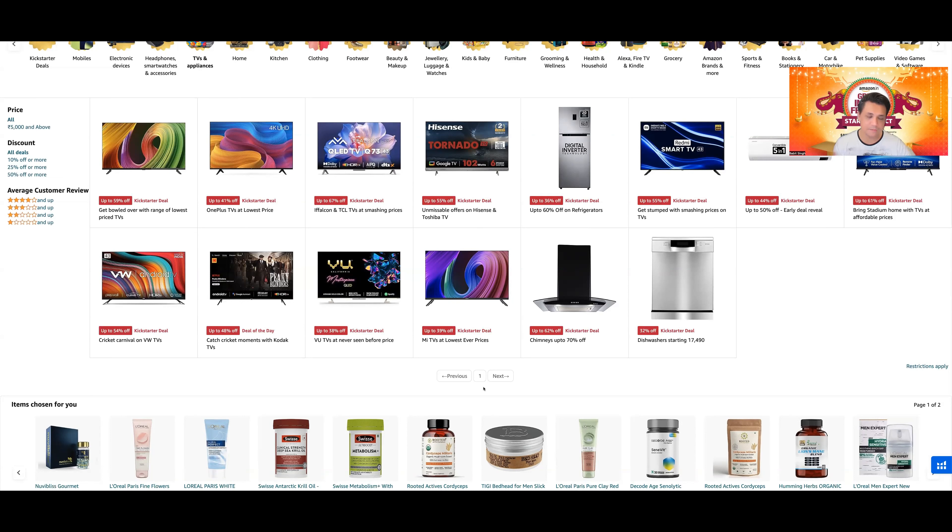MI ने 2023 में कुछ TVs launch किए हैं जो मैंने cover नहीं किया है — hopefully आने वाले weeks में comparison बनाऊँगा। But based on price-to-value ratio, Hisense अब leading brand है। After sales service area पर depend करेगा — please Hisense को contact करके पता करें कि आपके area में service कैसी है। मेरी personal experience Hisense U7H की hands-on review video में share की हुई है जहाँ dead pixels का replacement experience भी बताया है।